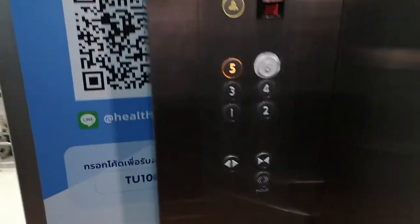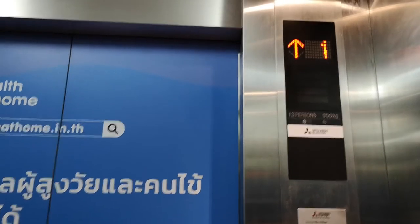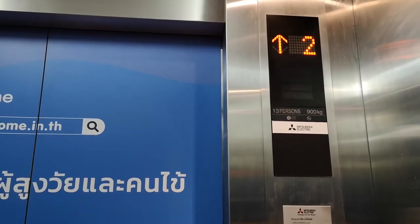This lift actually goes up to the 6th floor, as you can see here, but they've blocked it off because the 6th floor is a staff-only floor and people kept going up there. Last time I didn't go up there though.